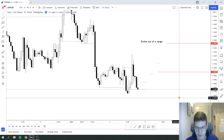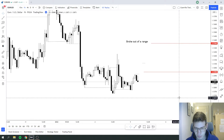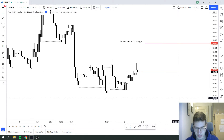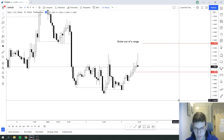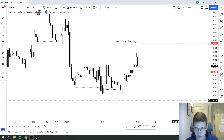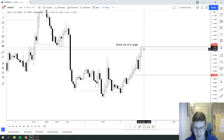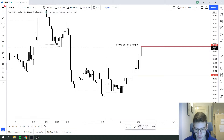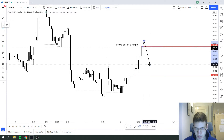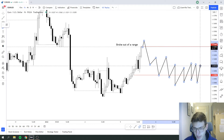What happened then is we just stayed in this flat range. We've actually broken out of the range currently, and we are seeing this nice momentum to the upside. But I need to be more careful and patient, because we can just break out of this range and then have a straight retrace back and continue ranging. So that is a possibility.